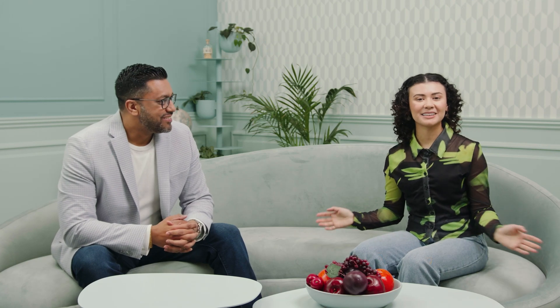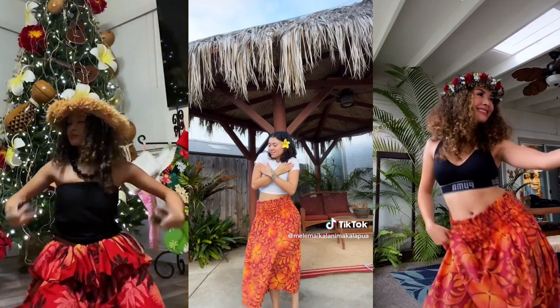What's up everyone? I'm Melle Makalani Makalapua, and I'm known for my TikToks about the Hawaiian culture. I'm here with Dr. Ron Jacob, a blood stem cell donor.